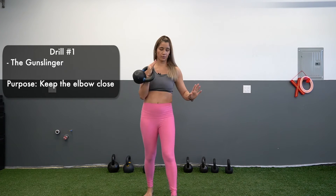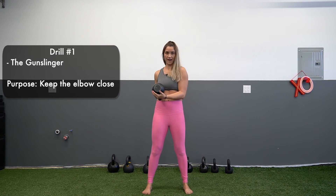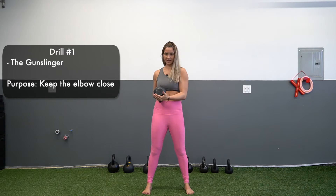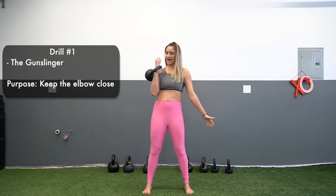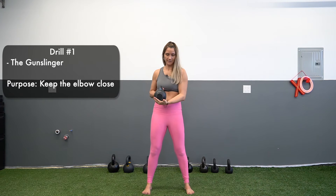Try about five reps of the gunslinger ending in the plank position. Then do five more and add on the rotation part at the top — pulling, rotating, and landing in your racked position.